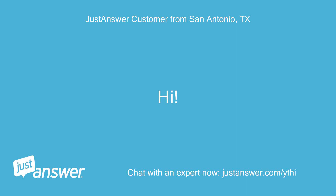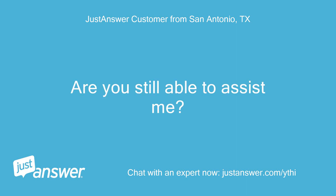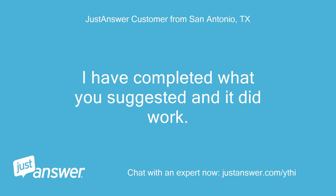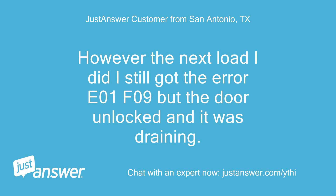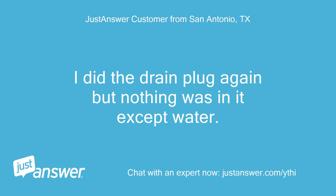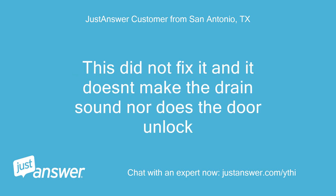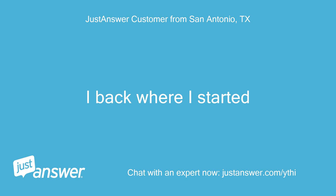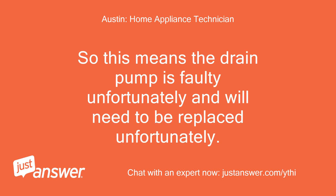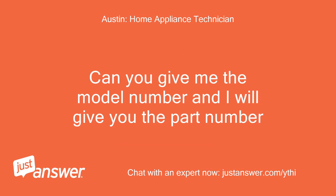Hi, are you still able to assist me? Hello. I have completed what you suggested and it did work. However, the next load I did I still got error E01F09 but the door unlocked and it was draining. So I started another load and before it finished I got the E01F09 code and the door will not unlock. I did the drain plug again but nothing was in it except water. This did not fix it — it doesn't make the drain sound nor does the door unlock. I'm back where I started. Okay, thanks. So this means the drain pump is faulty and will need to be replaced. Can you give me the model number and I will give you the part number?